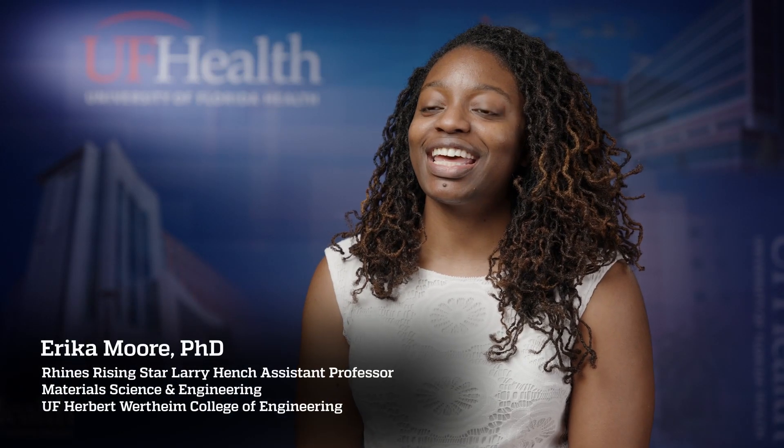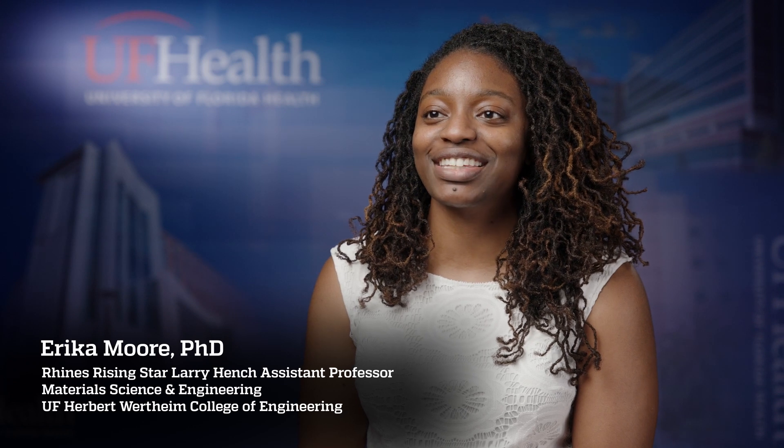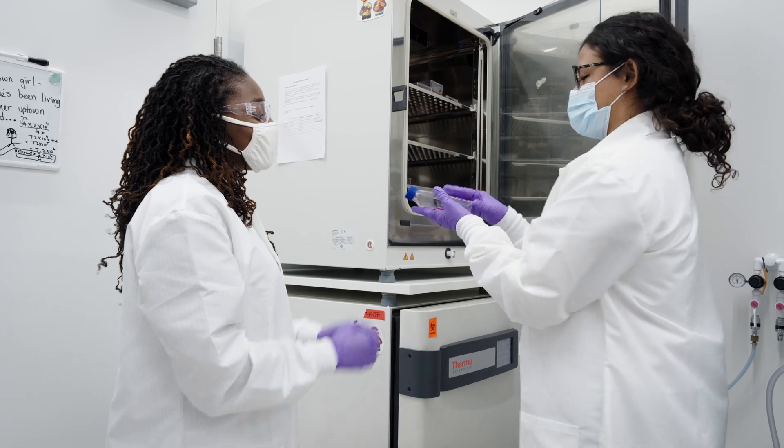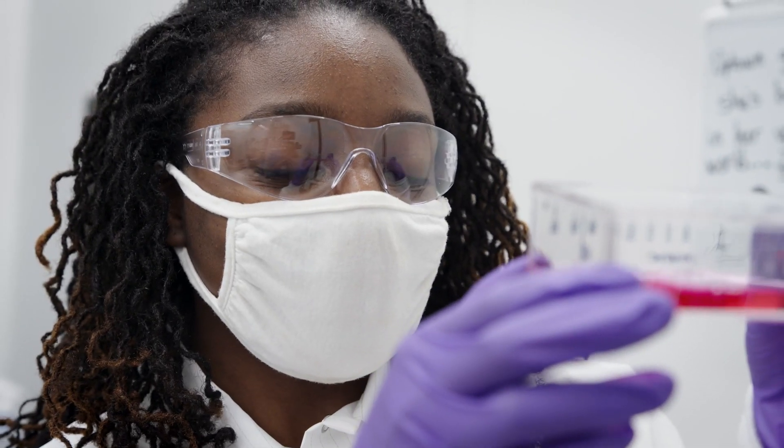My name is Erica Moore, and I am the Rheins Rising Star Assistant Professor of Materials Science and Engineering in the Herbert Wertheim College of Engineering. My work focuses on utilizing immune cells in biomaterial platforms.